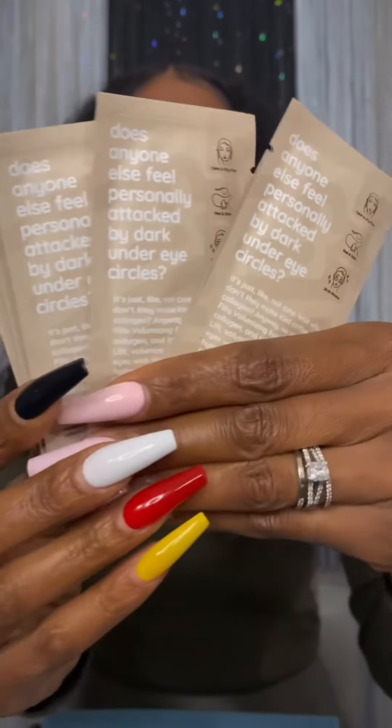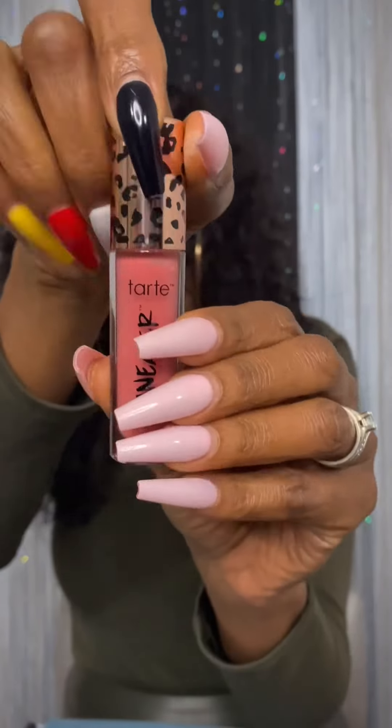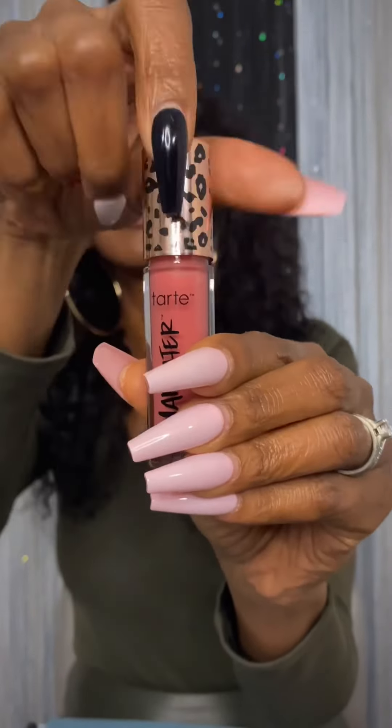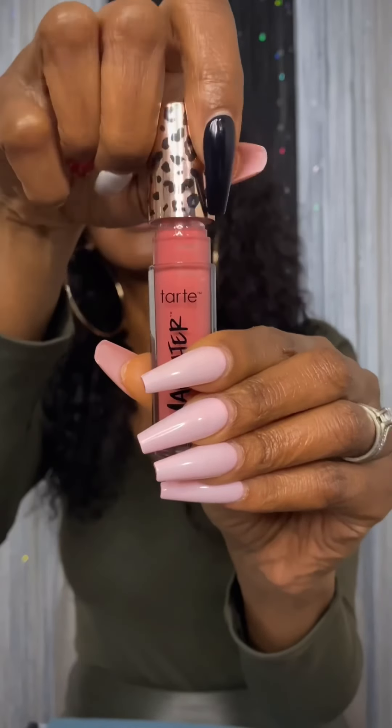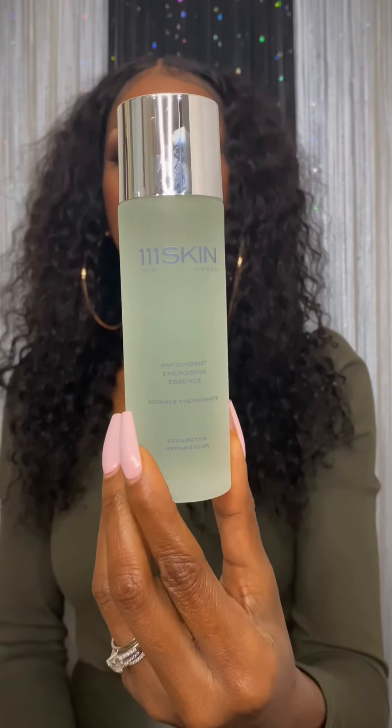Last month they gave me the Froze, and this is Tarte Man Eater Plumping Gloss in one of my favorite colors — a neutral pink. Tarte's plumping gloss is for plumper looking lips. Let's try it and see how it does. I think I put it in my story — it really does work.